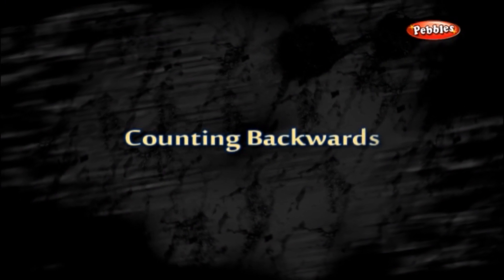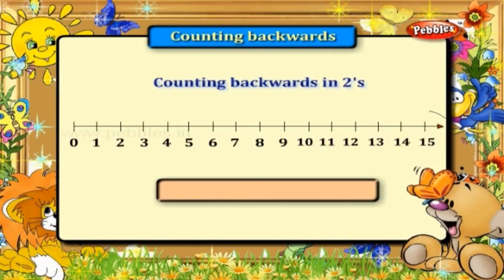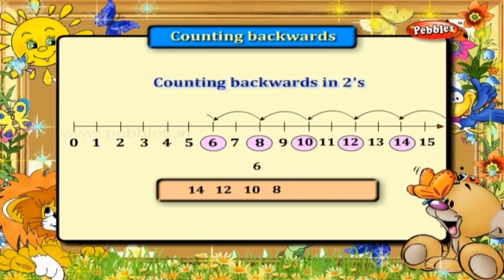Counting backwards. Counting backwards in twos: fourteen, twelve, ten, eight, six, four, two.